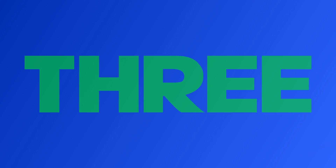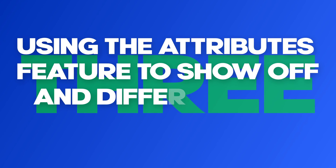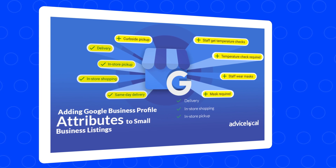Tip number three is using the attributes feature to show off and differentiate on Google. Google recently launched the attributes feature for business profiles, which are like categories you can select that apply to your business so that you show up in those categories.